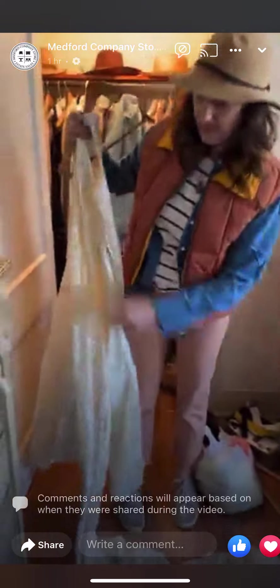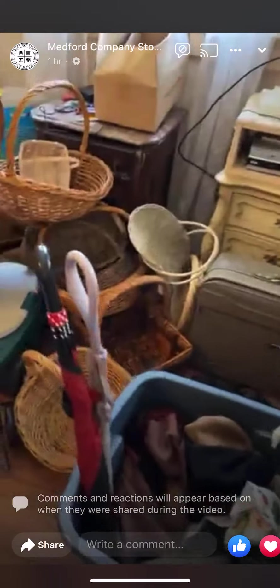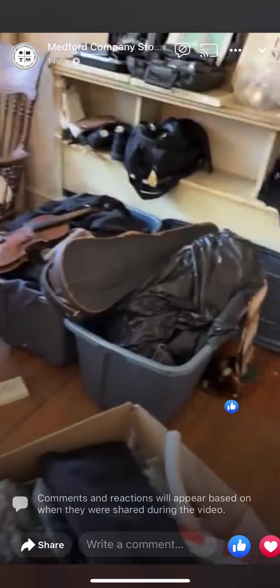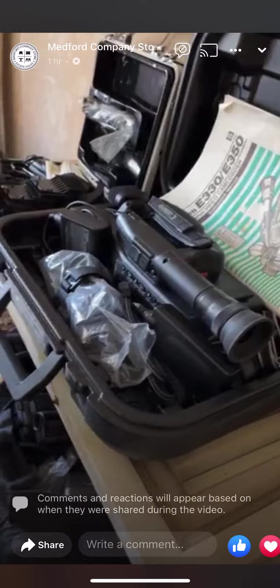Look at this wedding dress — it's so beautiful. And then we've got lots of musical instruments in here, a lot of cool paintable mid-century furniture in this room, tons of baskets.